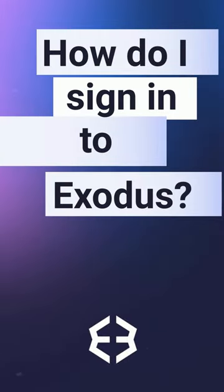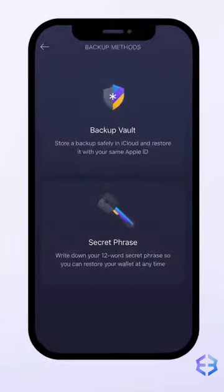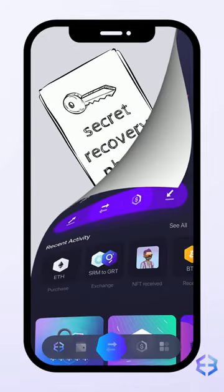How do I sign into Exodus? You don't have to sign into Exodus with an email or username, because the information that makes your wallet uniquely yours — your 12-word secret recovery phrase — isn't stored in a central database. Instead, it's generated and stored on your device.